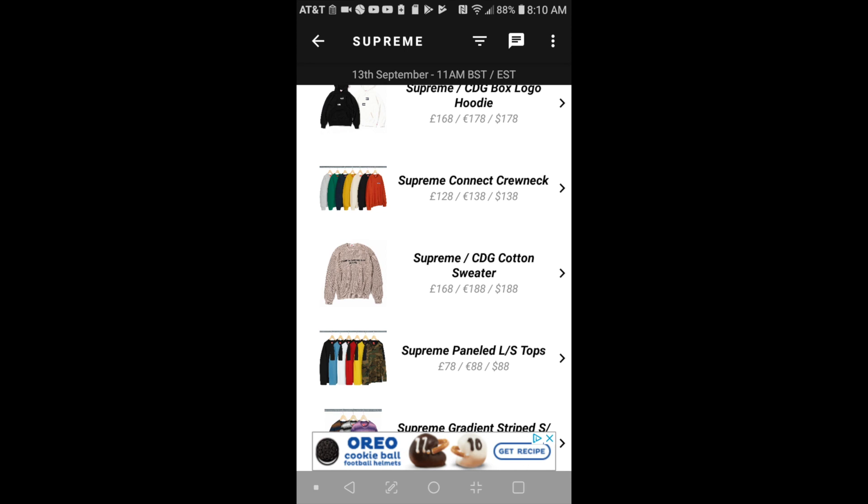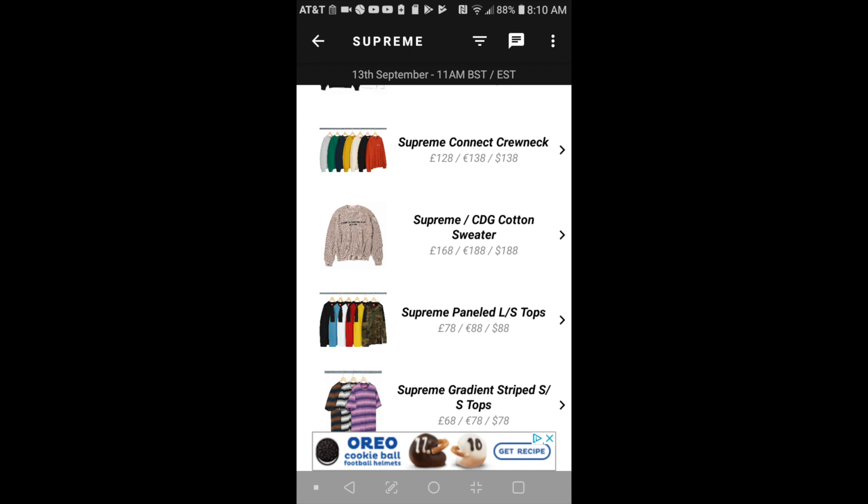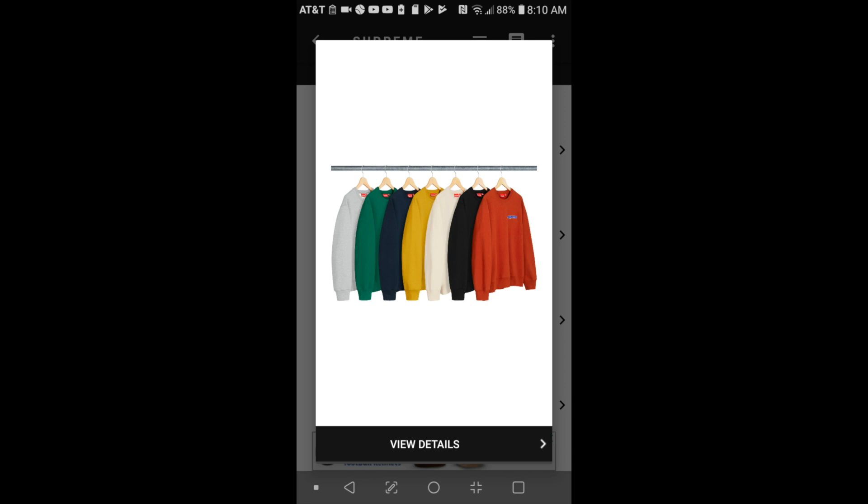Moving on to the next one — it'll be the Supreme connect the crew neck. This one is $198 and as you can see, you got seven colors to choose from.